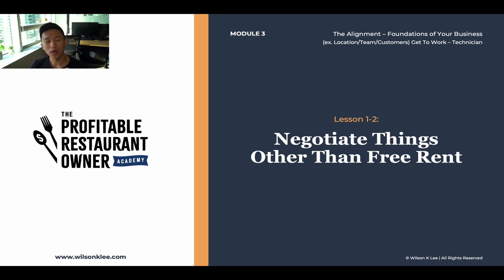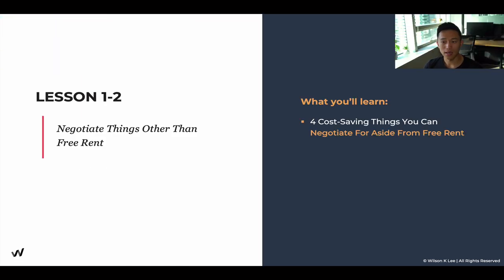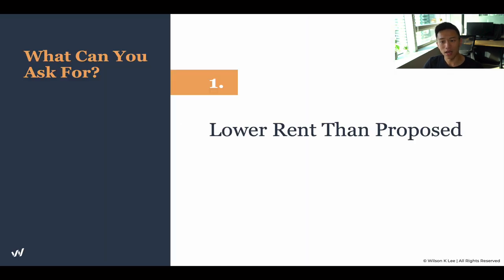Hello, ACES. Welcome back to Module 3, Lesson 1.2. We're going to be talking about the four cost-saving things that you can negotiate for aside from free rent. These are the items you should be aware of, so when you go into the negotiation process and you don't get what you asked for, you can ask for multiple different things. Make sure you go back to the previous lesson to understand the mindset and the framework you need in order to negotiate properly, and how to do your homework. Otherwise, let's dive right in.